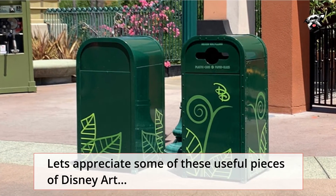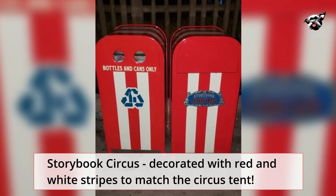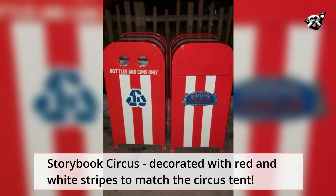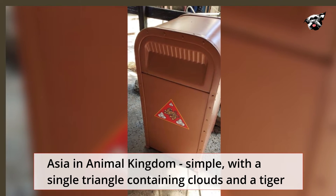Let's appreciate some of these useful pieces of Disney art. Toy Story Land — made to look like they are made of blocks. Storybook Circus — decorated with red and white stripes to match the circus tent. Asia and Animal Kingdom — simple, with a single triangle containing clouds and a tiger.